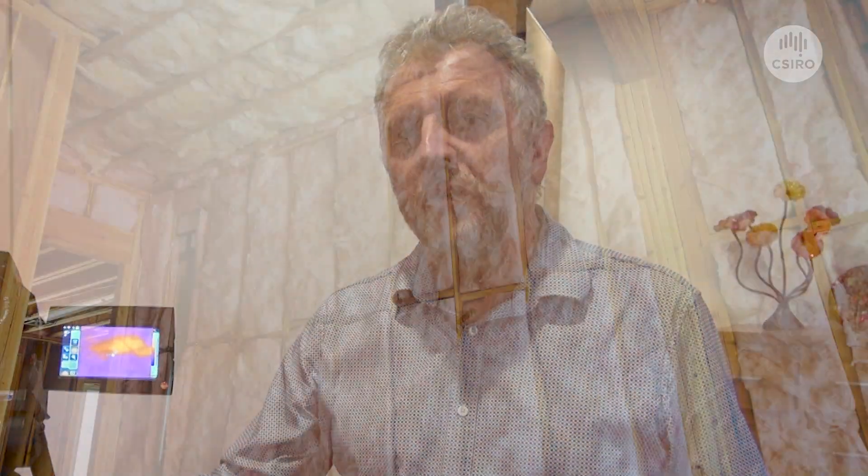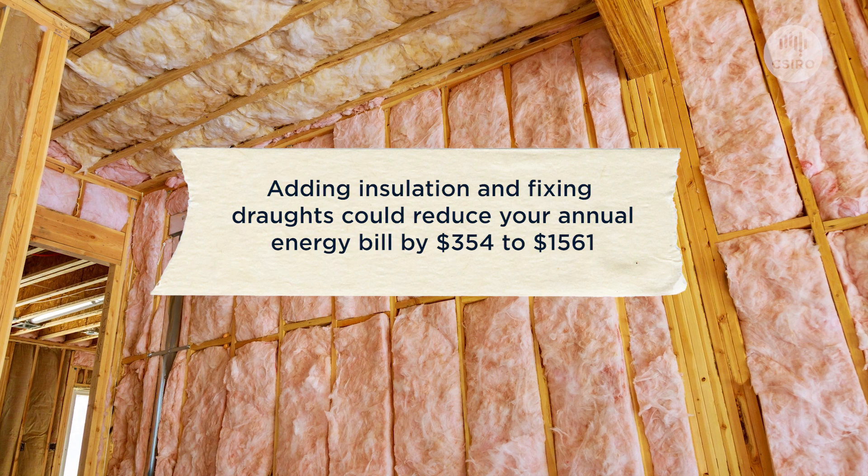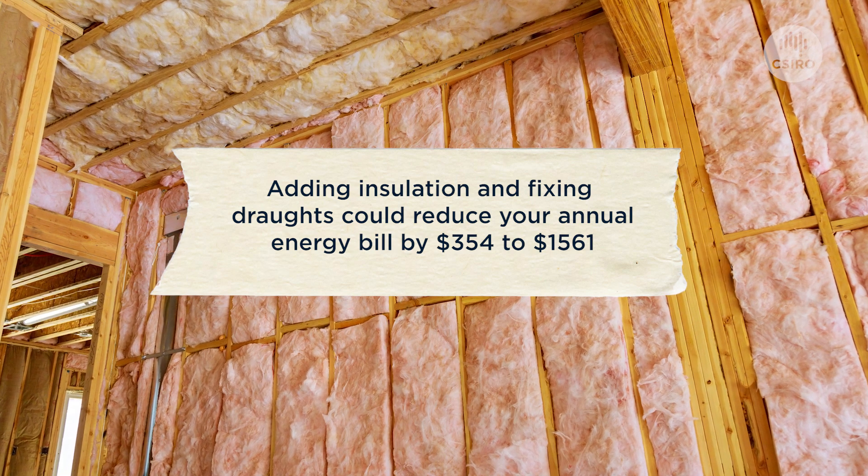Our new homes have minimum energy efficiency standards. That includes minimum insulation levels in our homes. Old homes like this one are often very poorly insulated and sometimes they have no insulation at all. One of the key things that people can do is to put insulation into their homes, and particularly insulation in the ceiling.